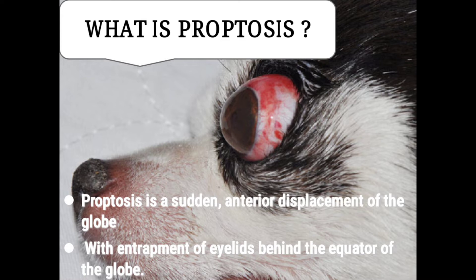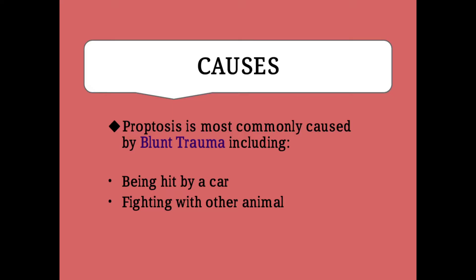So first of all, what is proptosis? Proptosis refers to the sudden anterior displacement of the globe or eyeball with entrapment of eyelids behind the equator of the globe. Here you can see the proptosis condition in dogs.